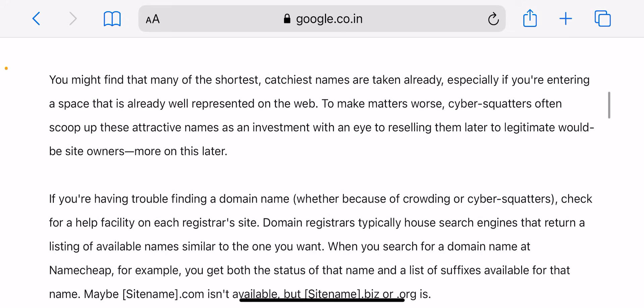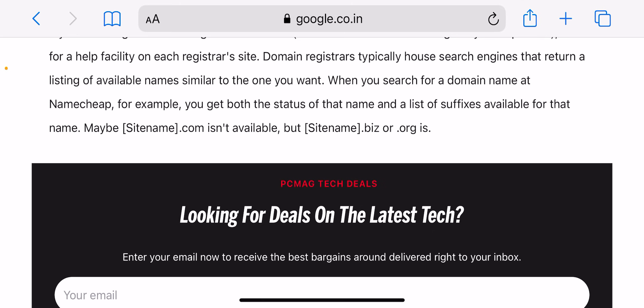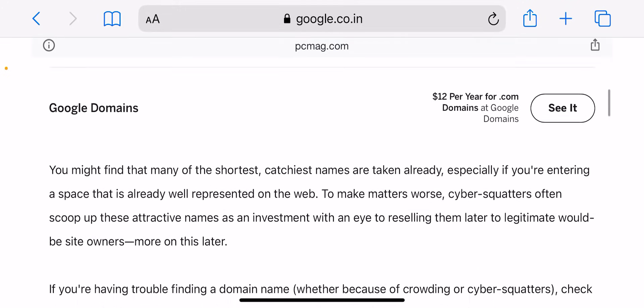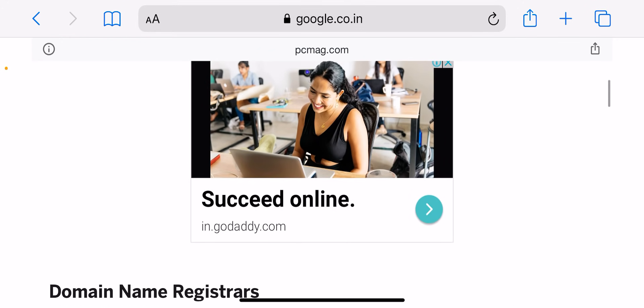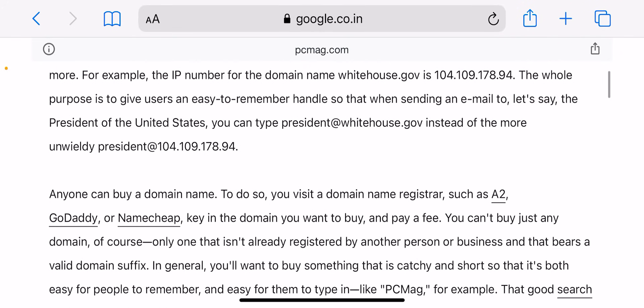Once you confirm the order, you will be asked to create a Namecheap account. After that, enter your payment details and finalize the purchase — and the domain is yours! So now you may be wondering what are the other ways to buy a domain name. Generally speaking, there are two main ways: through a domain registrar or through a hosting provider. Both have been covered in this video and there are pros and cons to each method.